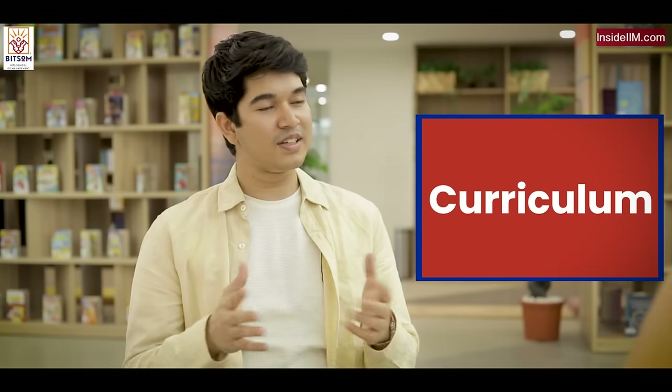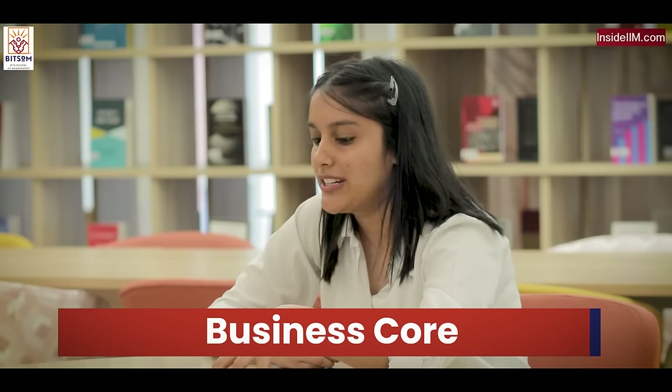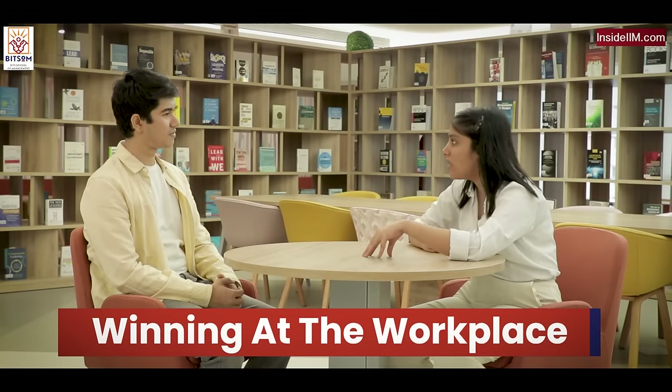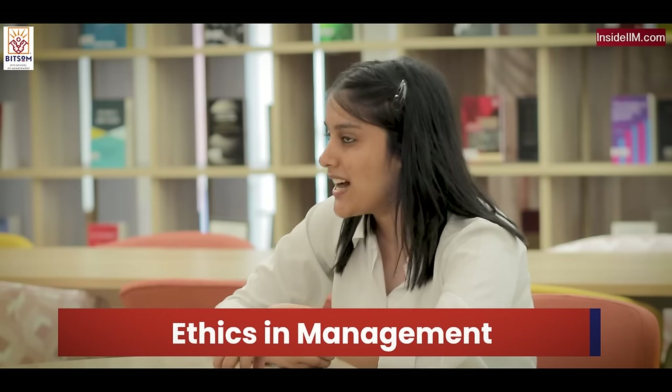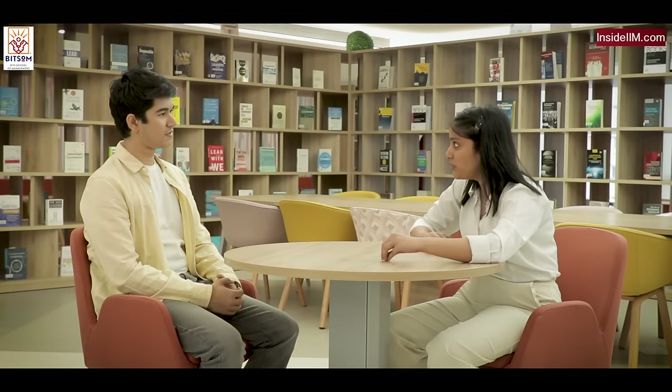Speaking of assignments, what's the curriculum like? BITS SOM follows a block teaching system with two types of courses. One is a core course — your essentials like marketing, finance, and operations. The other ones are called Winning at the Workplace courses, or WOW courses, built for personality development: presentations, communication, ethics, and even a theatre class. One core course and one WOW course run together for two weeks.